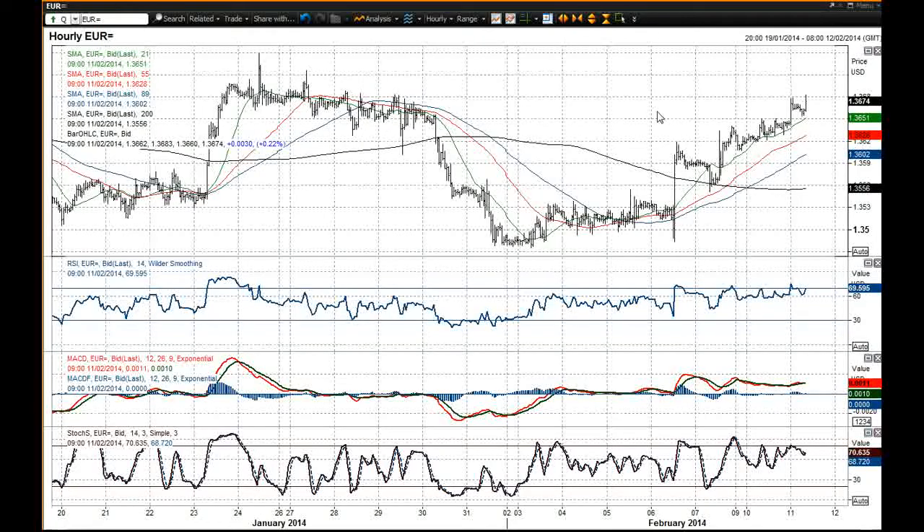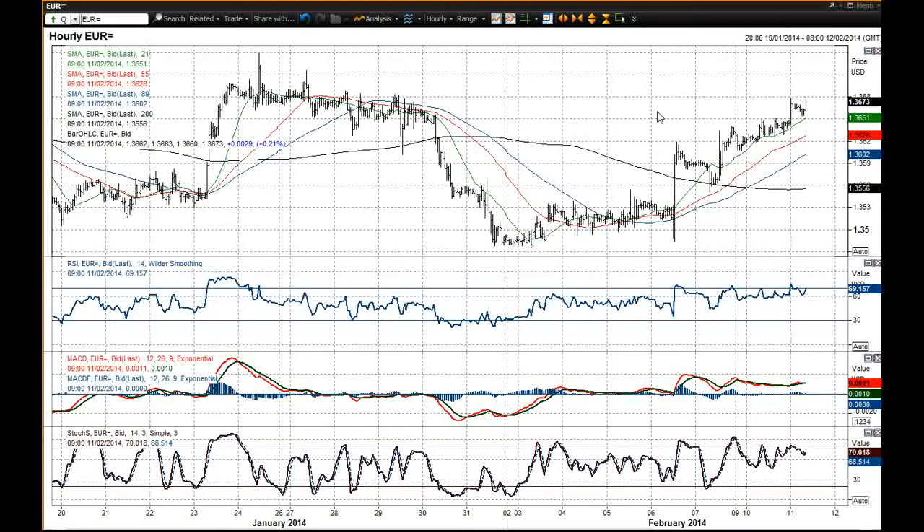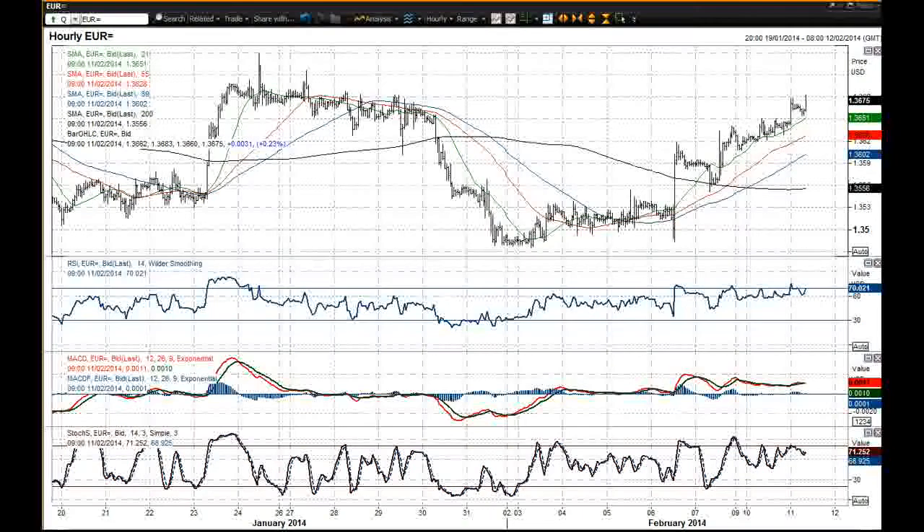So that's EURUSD. Please, if you do get a chance, watch our chart videos on cable, dollar, yen, gold, and our chart of the day which is EURUSD today. Don't forget that Janet Yellen is speaking at 3 o'clock, so that certainly has an impact on the afternoon's trading. I wish you good luck for today. Thank you very much.